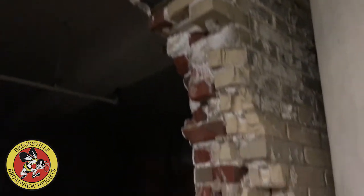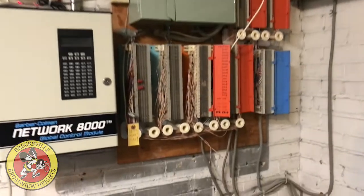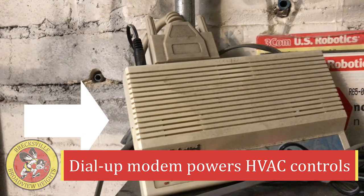The structural deterioration of the building is evident and beyond normal maintenance. The main technology infrastructure is so outdated that a dial-up modem is actually used to power the HVAC controls.